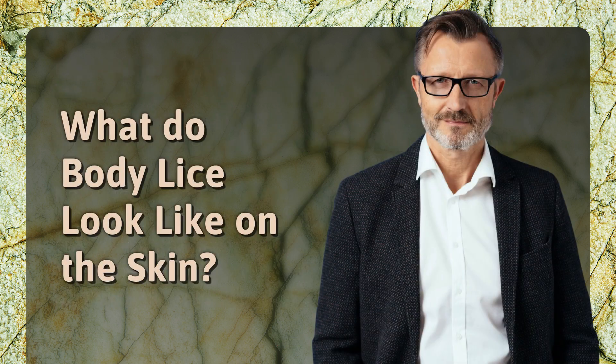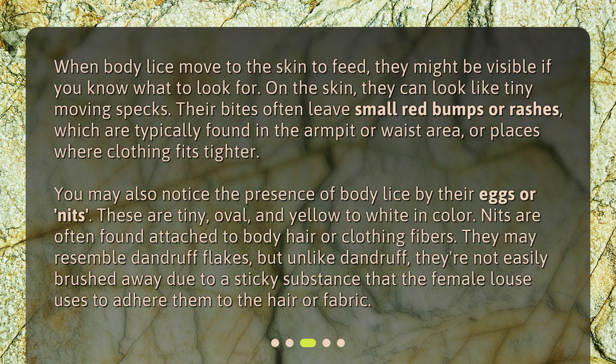What do body lice look like on the skin? When body lice move to the skin to feed, they might be visible if you know what to look for. On the skin, they can look like tiny moving specks. Their bites often leave small red bumps or rashes, which are typically found in the armpit or waist area, or places where clothing fits tighter.